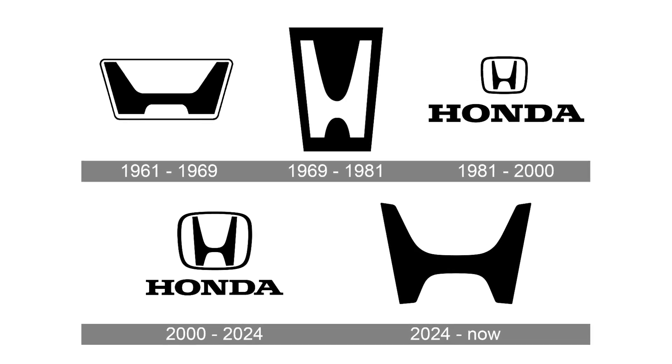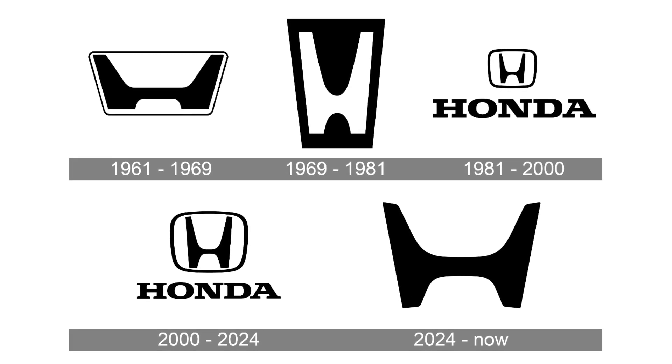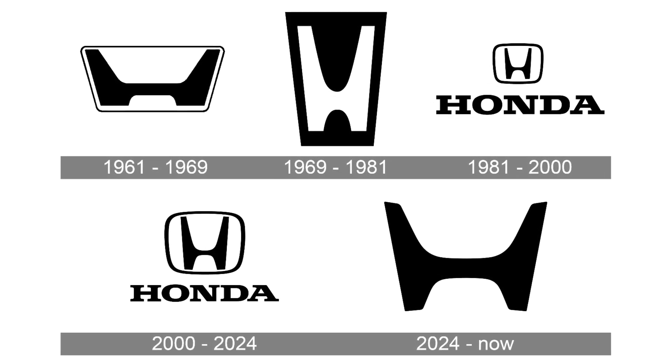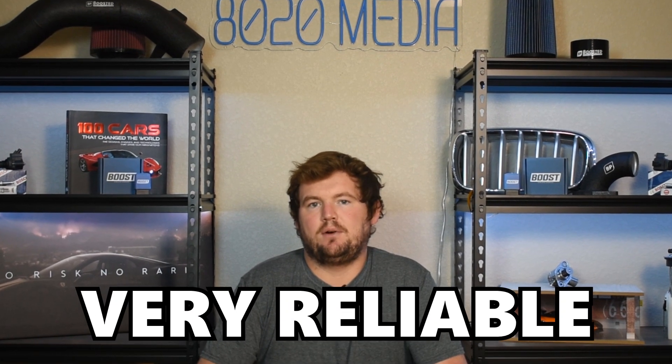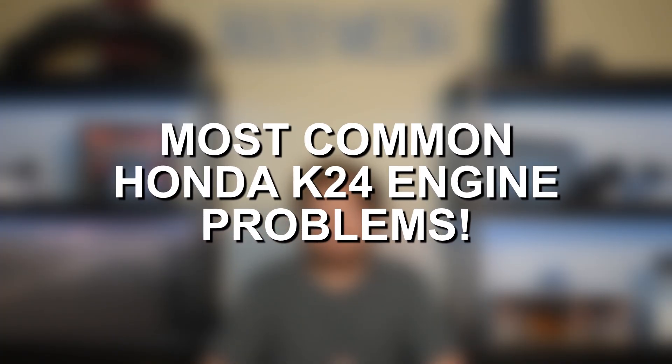Honda is undoubtedly known for building some very reliable and successful engines, and the Honda K24 is no exception. The K24 is a very reliable engine, and that's a large reason why Honda has kept it around so long. But despite its excellent reliability, the K24 is still prone to a few issues that are more common than others. So with that said, let's go ahead and dive straight in and discuss some of the most common problems with the Honda K24.